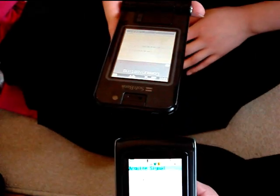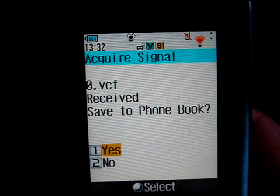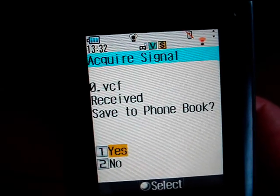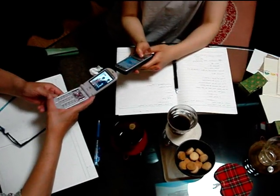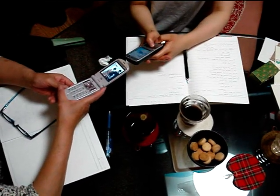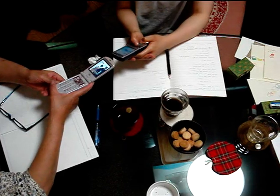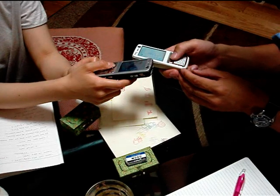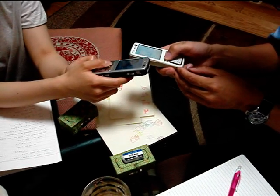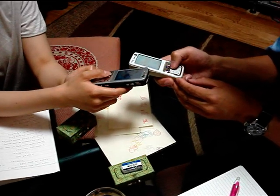The most common use of it is instead of handing each other business cards or writing each other's addresses on bits of paper, they just point the phones at each other, receive, and save the phone book — done. So it's not uncommon to see people sitting in a restaurant, meeting someone for the first time, having a conversation, and then saying 'okay, what's your email address?' — they point their phones at each other, bleep bleep bleep, and it's done. Magic.